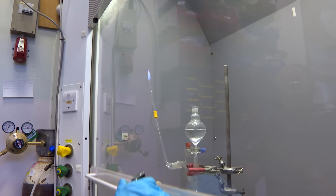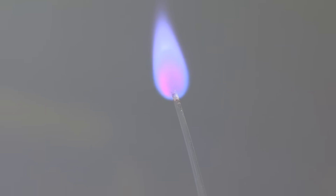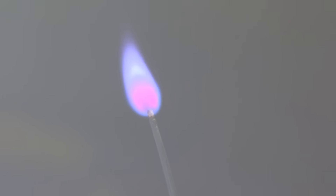Oh my goodness — it works! I can't believe it worked! Much to all our surprise, the flame came out a beautiful lavender colour. Lavender is the colour that arsenic burns with.